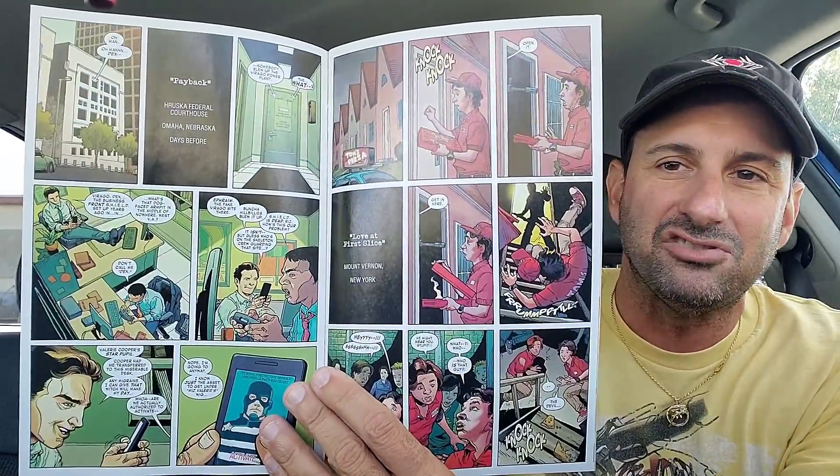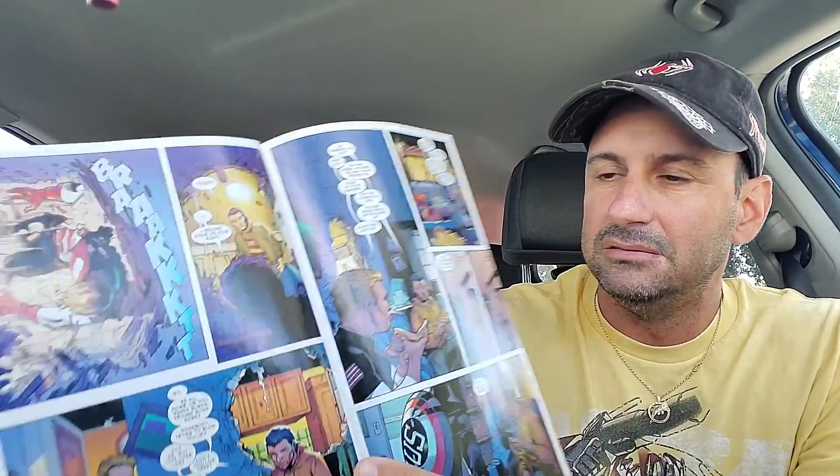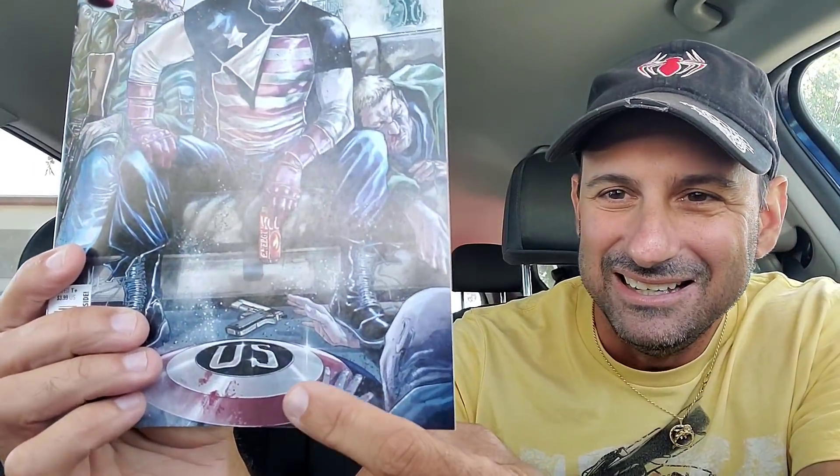Next for Marvel, we have John Walker, U.S. Agent. So here's the interior artwork in this book. I don't know too much about U.S. Agents but I wanted to give this a try because it's a new number one. I also got this cover which I think is actually better - he's on the couch with all these bad guys there, all beat up, and he's got that U.S. Agent emblem on his shield while drinking an energy drink. Pretty cool.